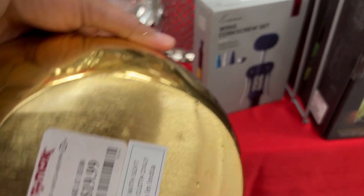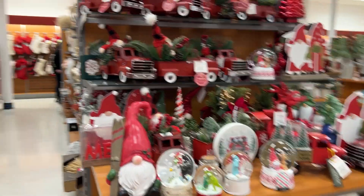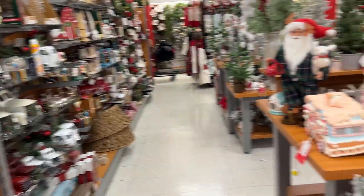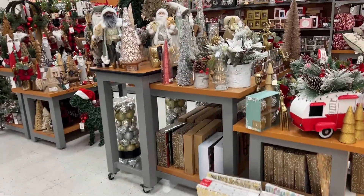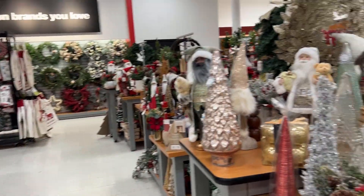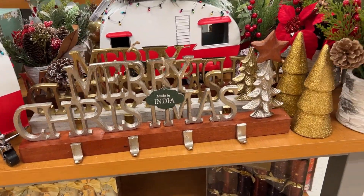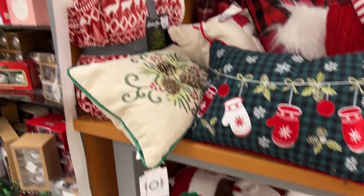They had a beautiful ball piece and a box with a deer design. There were tons and tons of holiday and Christmas décor items — too many to show each one individually. It's definitely worth stopping by TJ Maxx if you're looking for Christmas décor because they had so many.